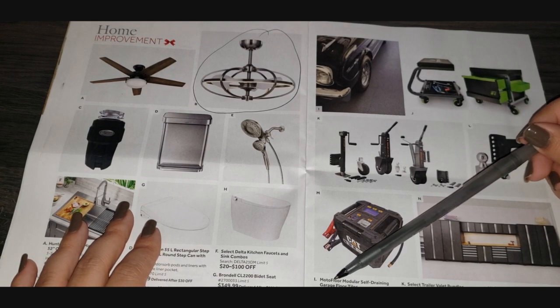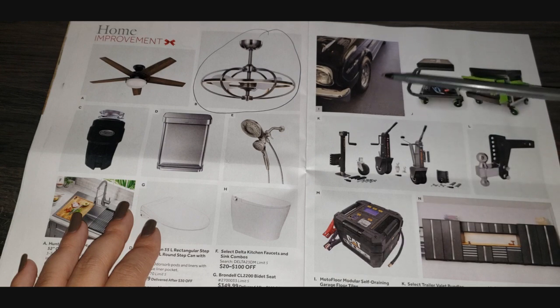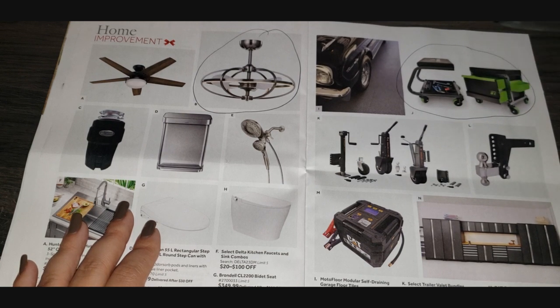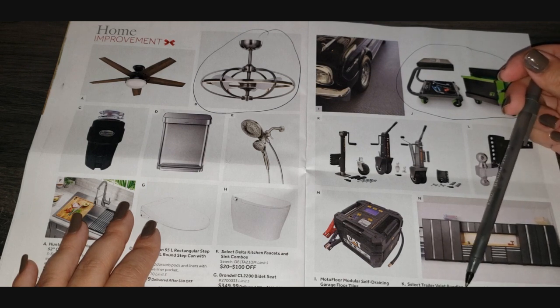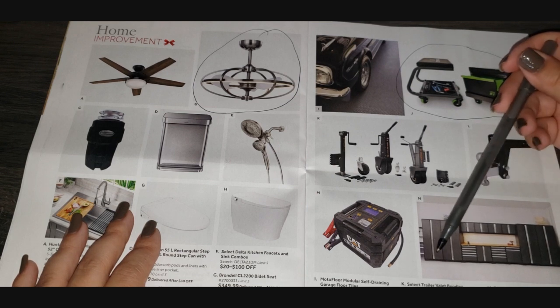I is self-draining garage floor tiles — pretty cool. J looks like more things to put tools on — it's a Trek Tear rolling shop stool or toolbox. That's cool; I should get that for my husband since he changes the oil and rotates the tires on our cars. K is select Trailer Valet bundles. L is a storage cabinet for $5,000 and a jump starter for emergencies.